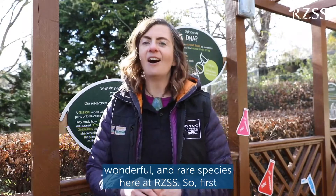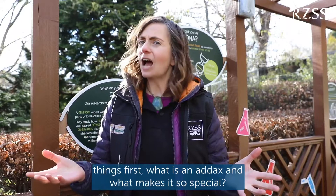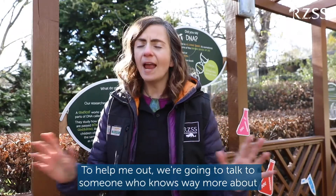We like to specialise in the conservation of weird, wonderful and rare species here at RZSS. So first things first, what is an addax and what makes it so special? To help me out, we're going to talk to someone who knows way more about addax than I do — Dr. Cara Dix, one of our conservation genetics specialists.